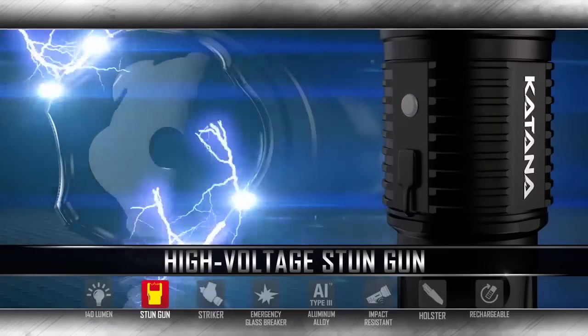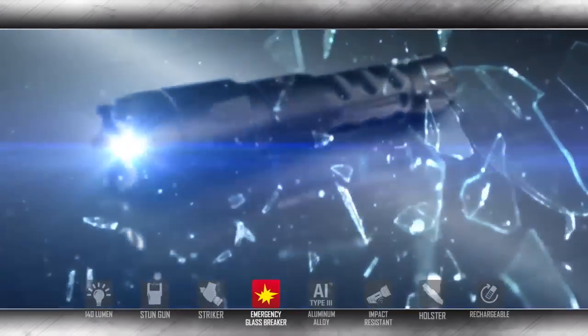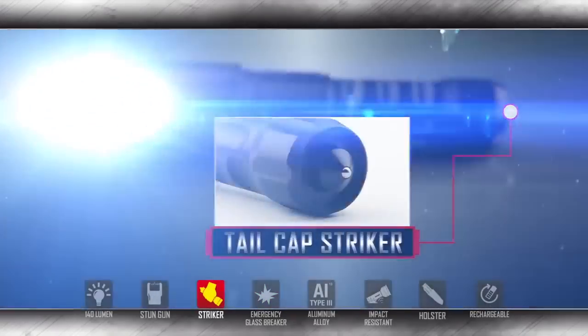In immediate and immobilizing defense, the Katana is also equipped with a back-end steel point striker that can be used as an emergency glass breaker or as a self-defense weapon that will surely take down any assailant.